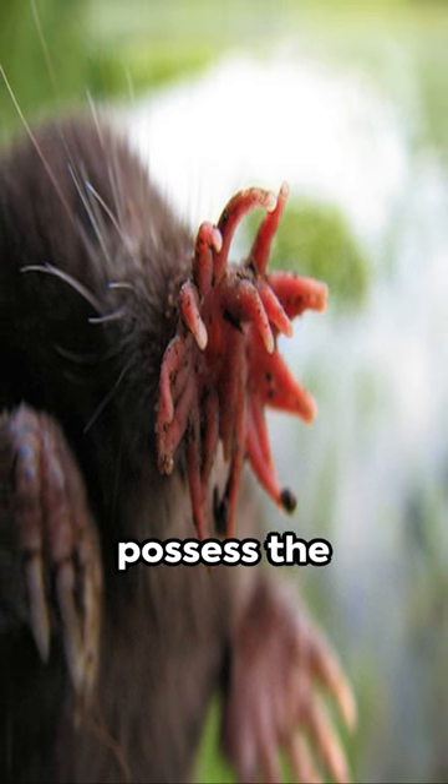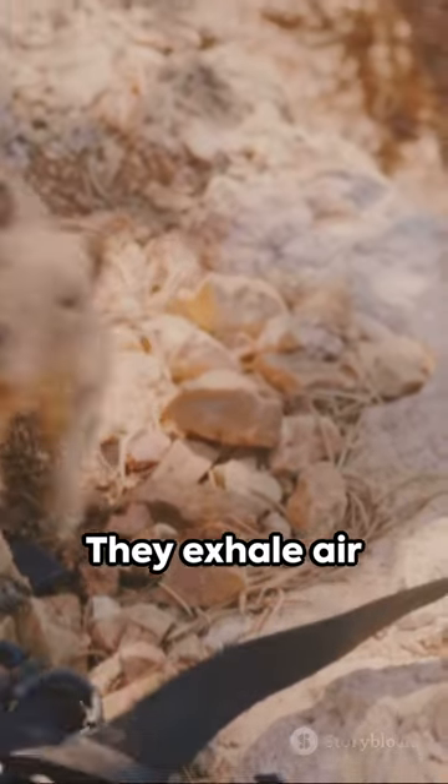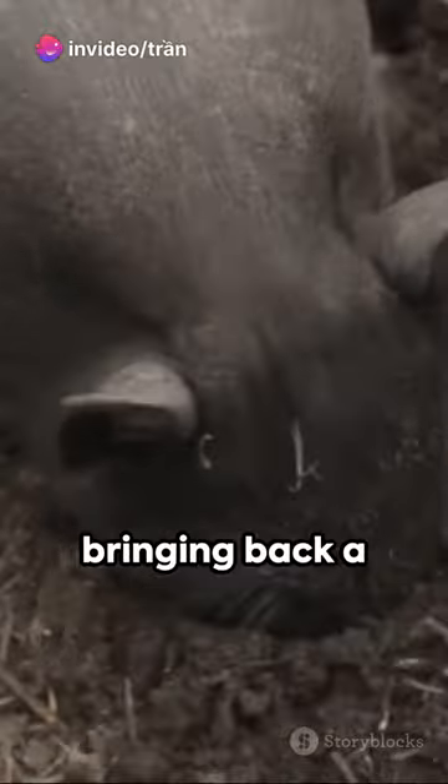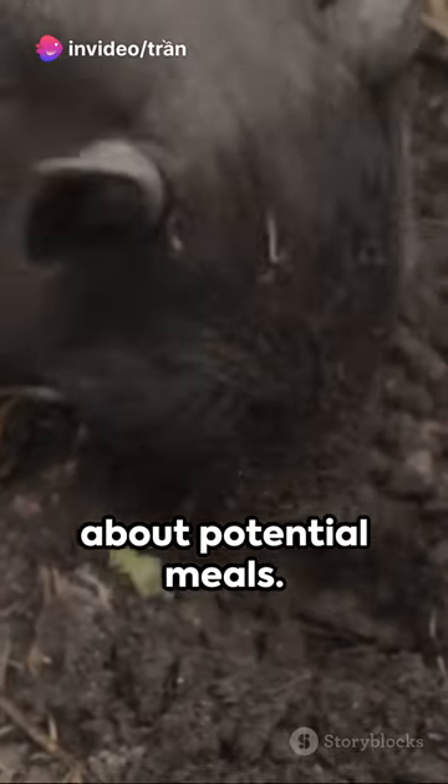Not just that, they possess the extraordinary ability to smell underwater. They exhale air bubbles onto objects or scent trails and then inhale them, bringing back a wealth of information about potential meals.